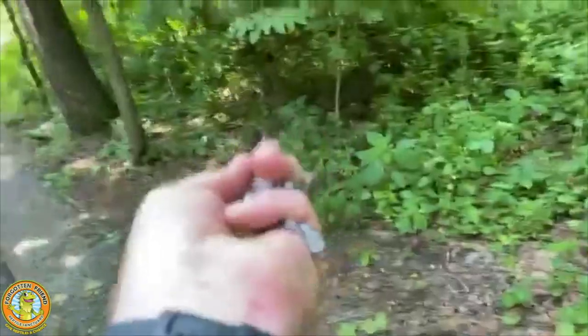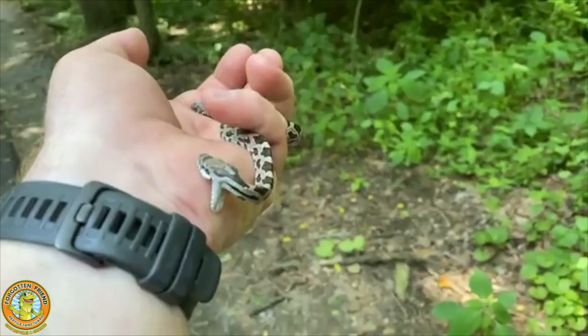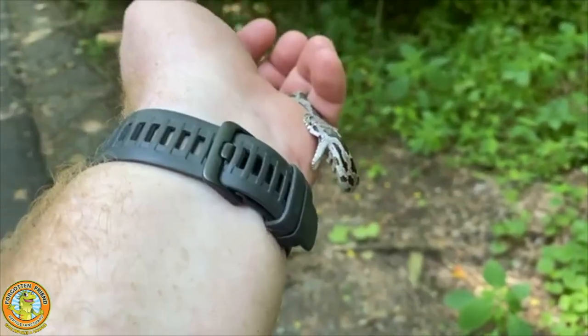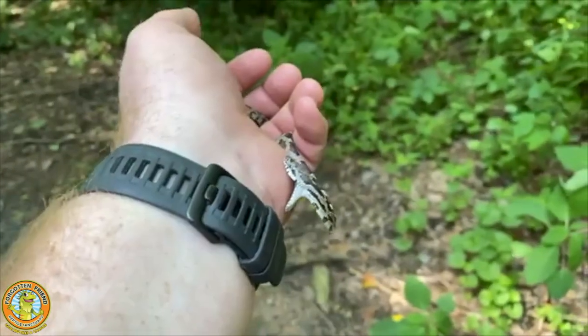Cute little guy. As I'm holding him — there he goes. He says look at me, I am humongous. Since I dropped the phone, I'm getting a huge delay in the video. I hope you guys can still see this. But look at him — that's him trying to prove to me that I don't want to eat him.